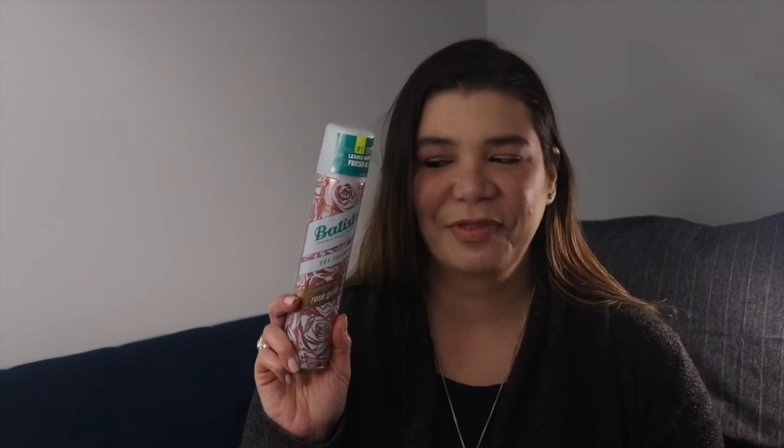The dry shampoos I do love are the Batiste ones — I used two of these up. The Batiste Dry Shampoo in coconut and exotic tropical scent is really good. But then I discovered the rose one — they have a pretty and delicate rose gold dry shampoo. I love it, I've repurchased it many times. I actually have one I'm using and two backups because I wasn't sure if it was a limited edition, so I bought a lot just in case.